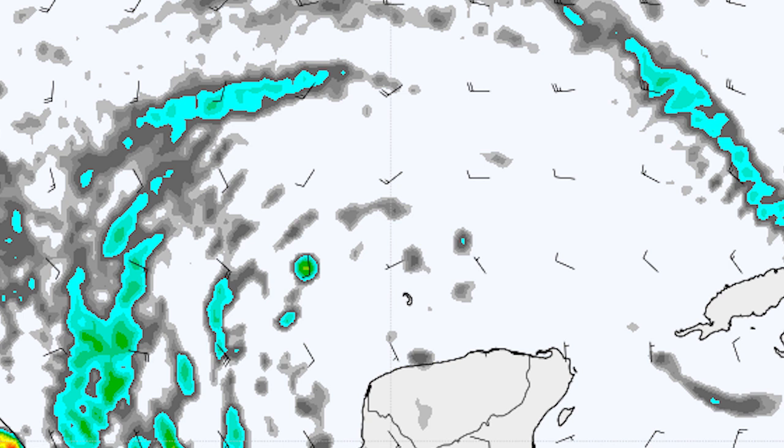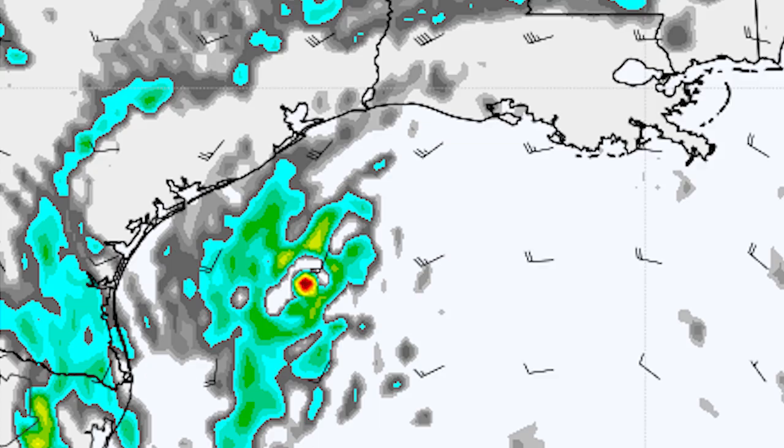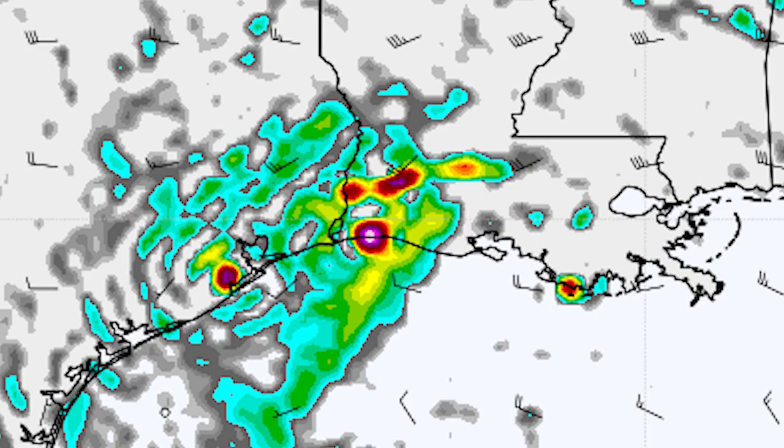We're going to look at this in three different frames to see where these models have the storm hitting. By this first point it is in the middle of the Gulf, and on the European model yesterday we did have those oranges and reds showing up — today we don't see as much vorticity, so there's less chance of development than yesterday. By the second frame, which is Friday morning, it is located off the coast of Texas — a bit further west than yesterday — with some reds and yellows finally showing up, suggesting development by then. By Saturday afternoon or noontime, we have it making impact in between Texas and Louisiana. Yesterday we had this hitting central Louisiana, so this is noticeably further west.